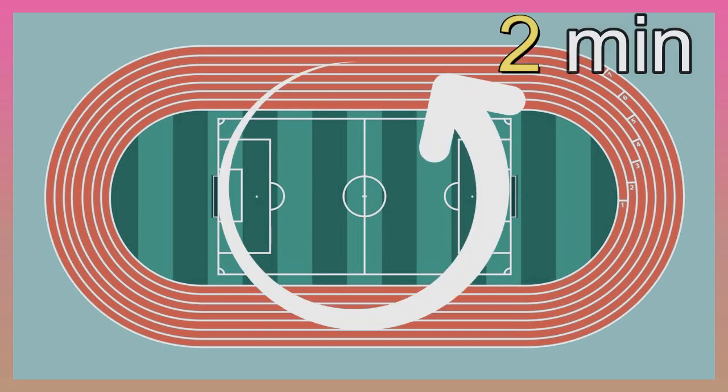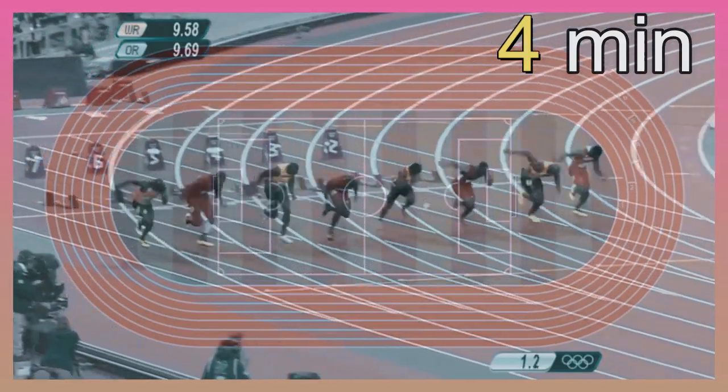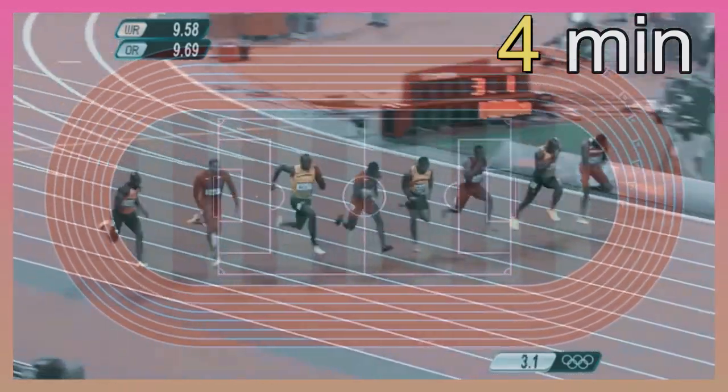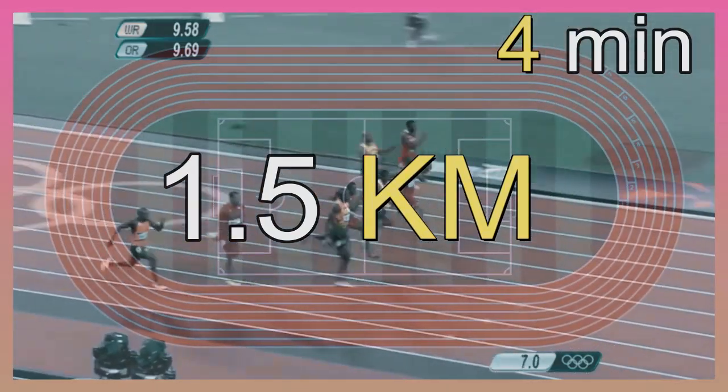Using a timer or stopwatch to keep track of your time, you could walk up and down a soccer field in about 4 minutes. The fastest runners in the world can run about 15 soccer fields, or about 1.5 kilometers, in 4 minutes.